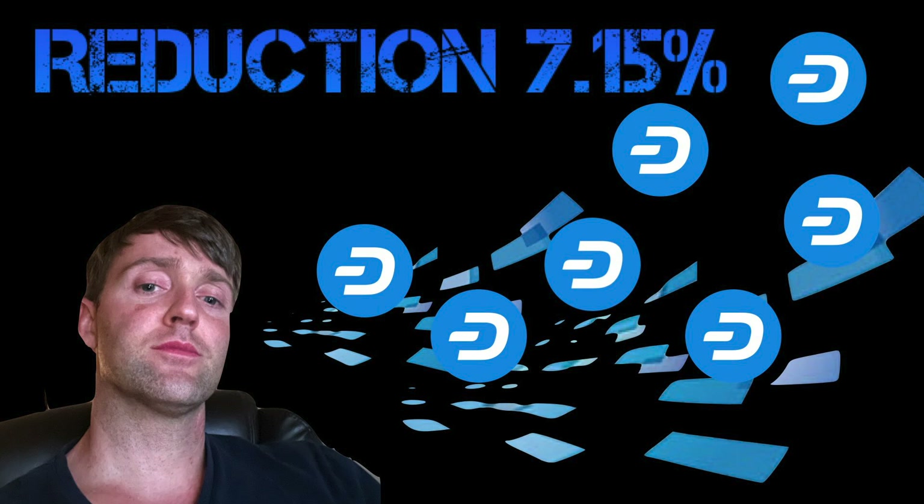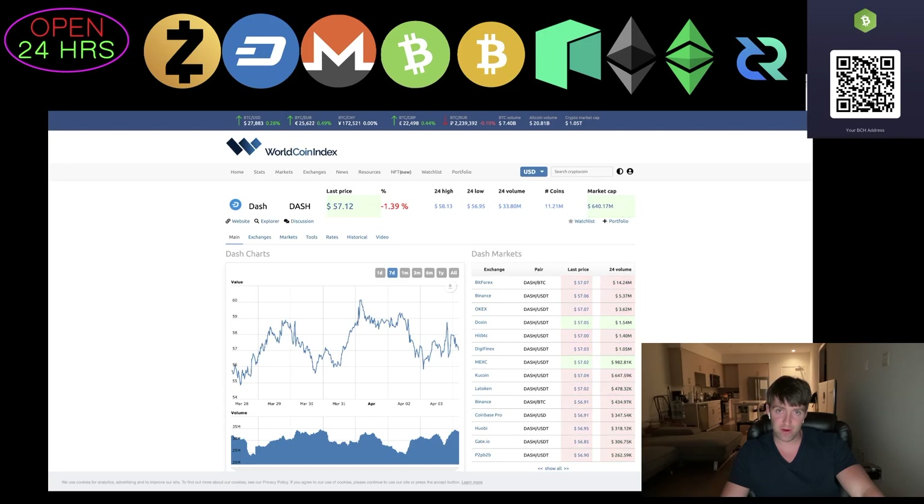We're talking about Dash this evening because there's a halving coming up in about 80 days. Technically the term 'halving' isn't correct — I know it's in the description, the reason I did that is because nobody is talking about Dash. If you look on crypto news and try to find articles about Dash, the only thing you're gonna find is AI generated articles that don't really talk about anything that matters.